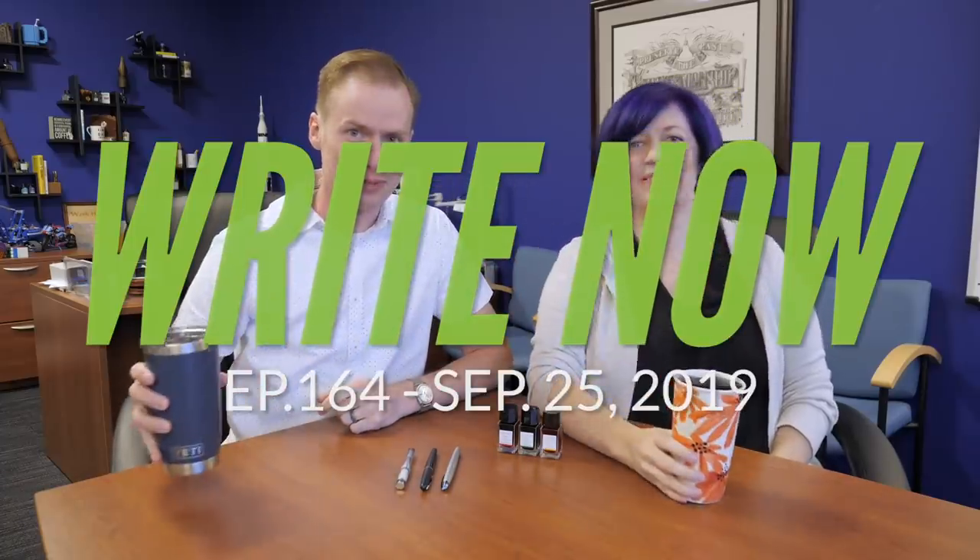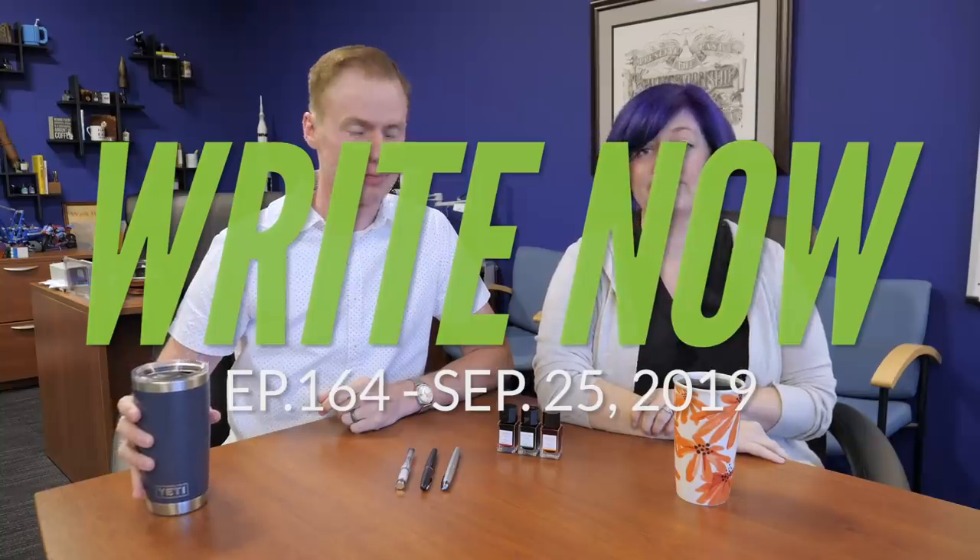Hello. Hi Drew. Hello. Hi. I am Drew. I am Adrienne.